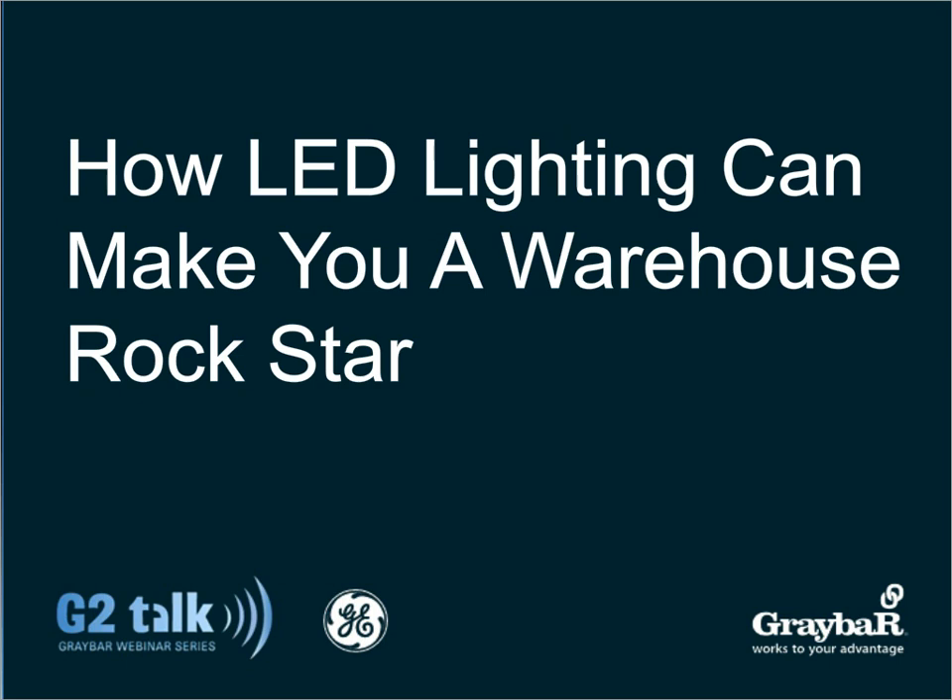Good morning, everyone. My name is Dave Meller, and I'm a National Market Manager with Graybar. I'd like to welcome you to Graybar's G2 Talk presentation on how LED lighting can make you a warehouse rock star.